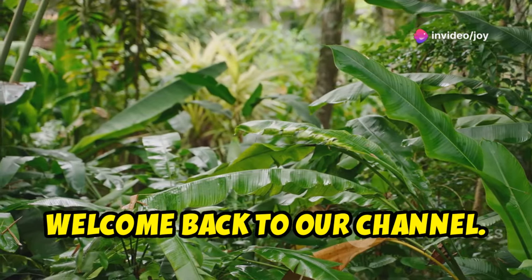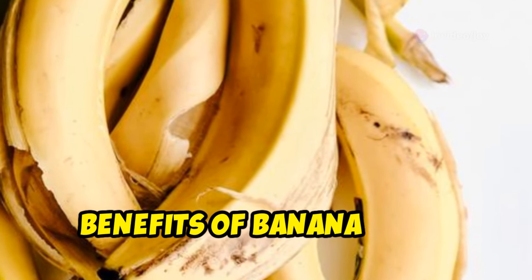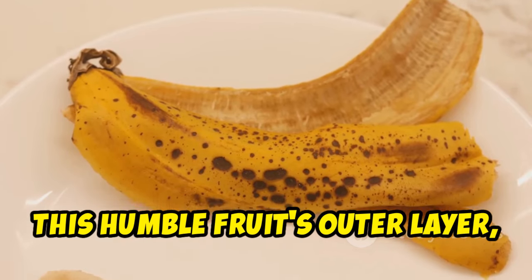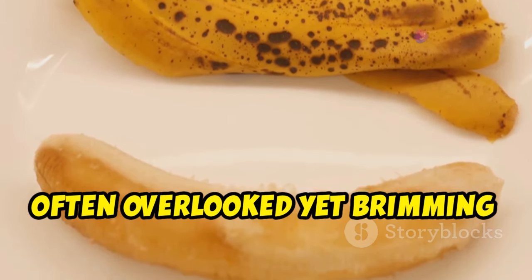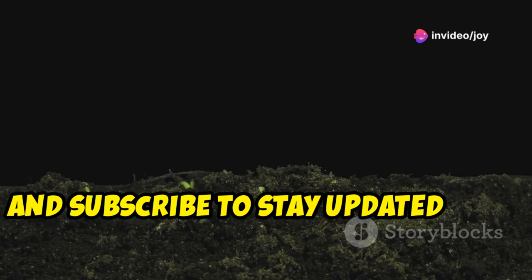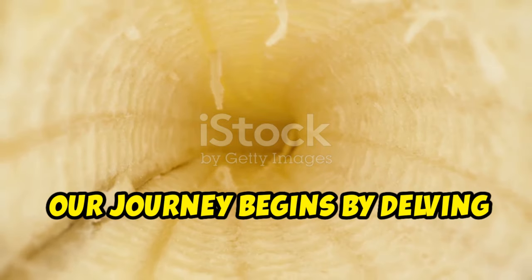Hey everyone, welcome back to our channel. Today we're diving into the magic and unknown benefits of banana peels. Join me as we journey into the world of this humble fruit's outer layer — often overlooked yet brimming with potential. Don't forget to like, share, and subscribe to stay updated with our latest videos.